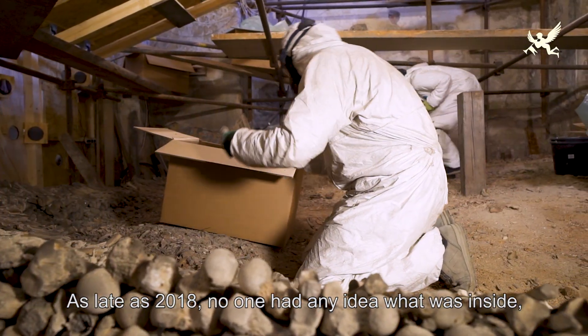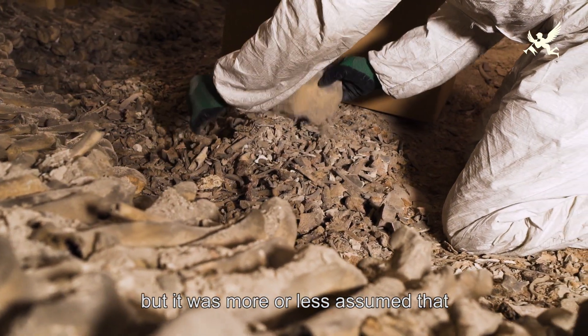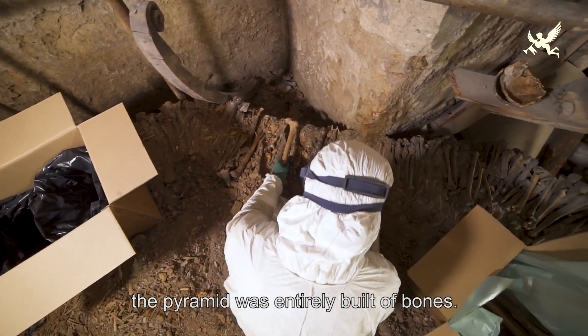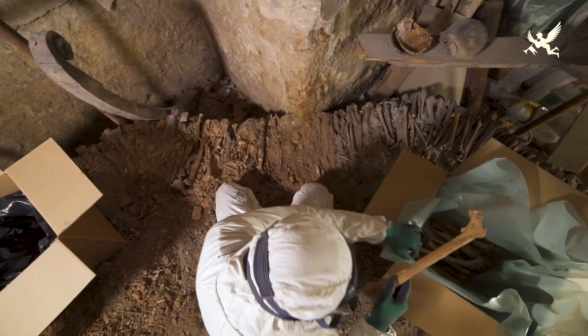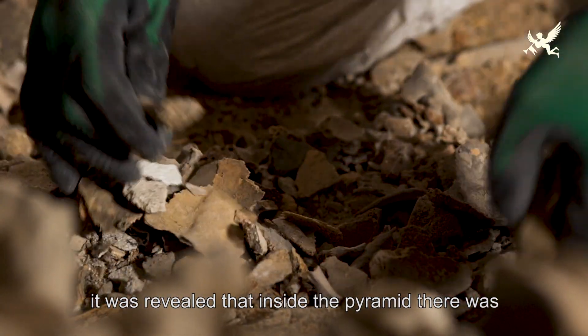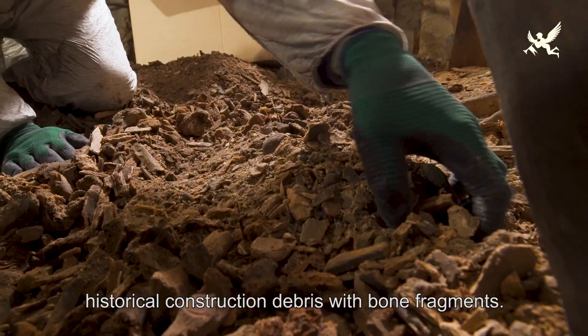Ještě v roce 2018 nikdo netušil, co se nachází uvnitř pyramidy — víceméně se předpokládalo, že je celý vnitřek plně vystavěný kostmi. Po odkrytí prvních pater se však ukázalo, že tomu tak není. Uvnitř byla nalezena historická stavební suť s úlomky kostí.